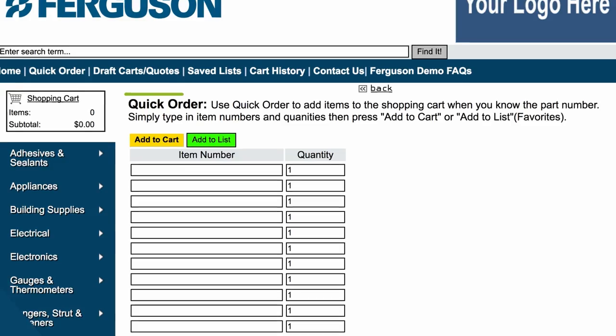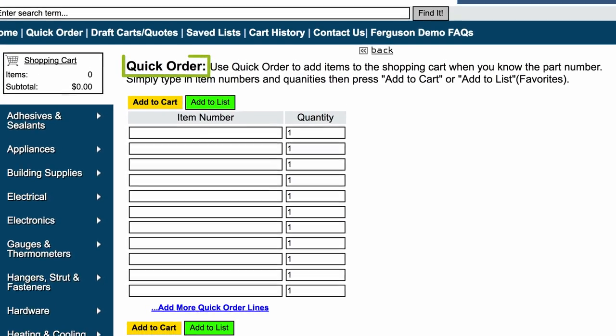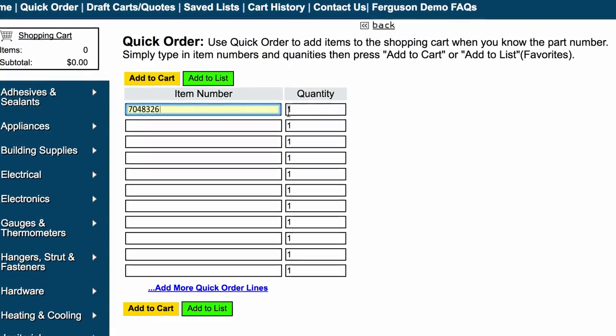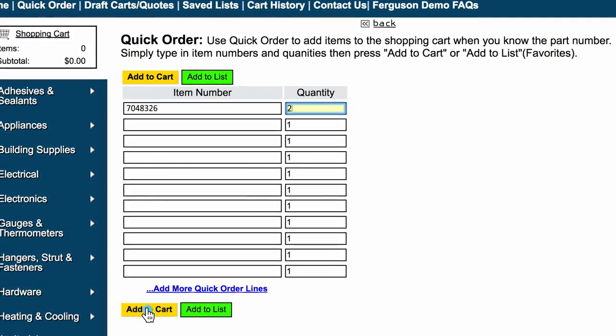The quick order feature is another convenient way that you can place orders. Once you're on the quick order screen, just enter the item numbers and the quantities for the products you need, then click add to cart.